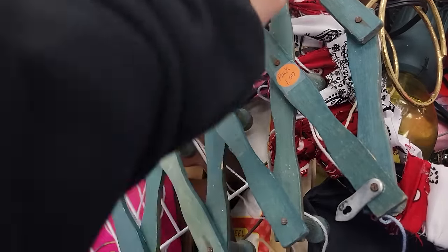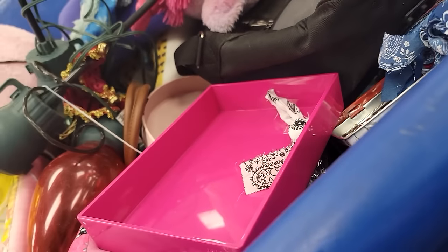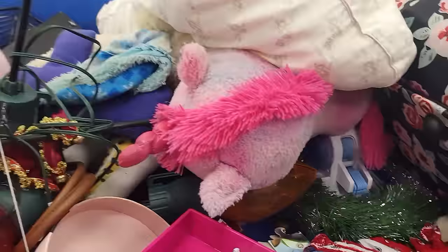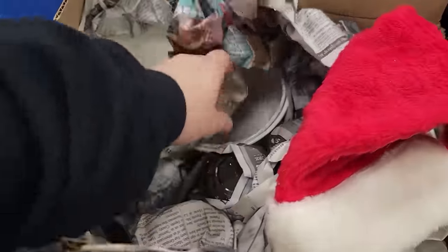There wasn't a whole lot of bins that had home decor in them so I didn't get a massive haul. Today I want to make sure that I show you exactly how I flipped the pieces that I got, since you guys have been telling me that you really enjoy the videos where I show you what I thrifted, take you shopping, and then show you at the end how I flipped those things.